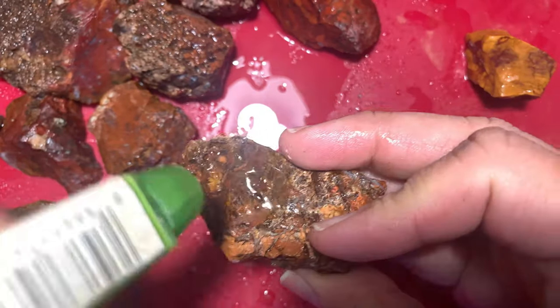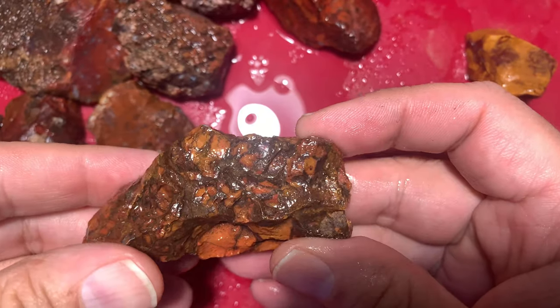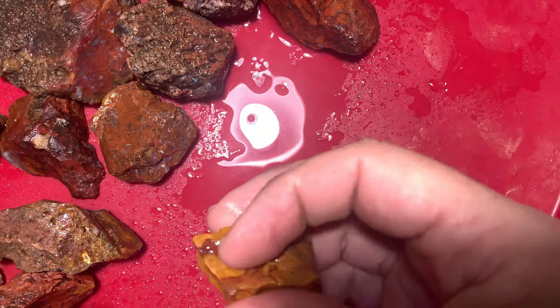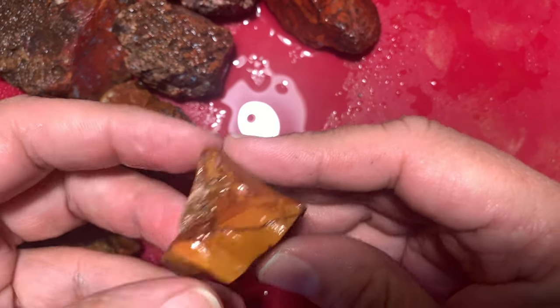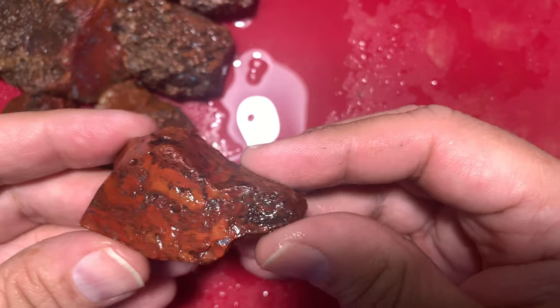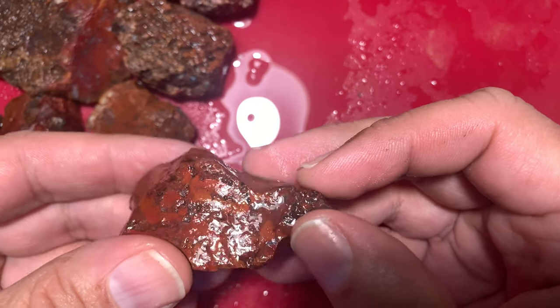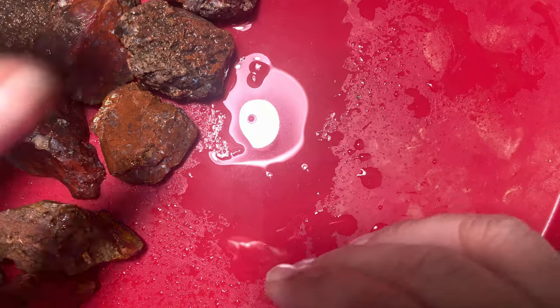I'm doing all the brecciated jaspers first. This is another orange brecciated — this one's going to be nice when it gets cut. Here's another piece of jasper with a maroon color and yellow, really nice banding going through there. And here's another brecciated — mostly orange with a tiny bit of yellowish color and a little spot of blue agate. Pretty neat piece.